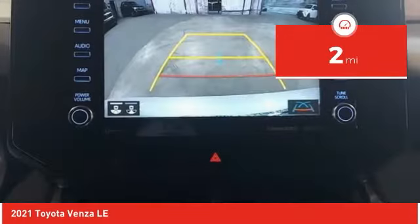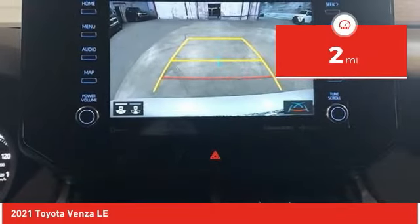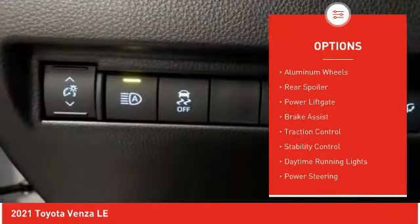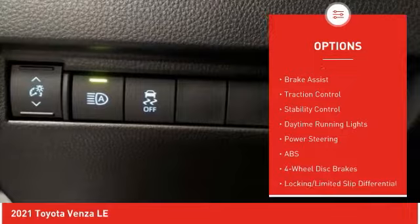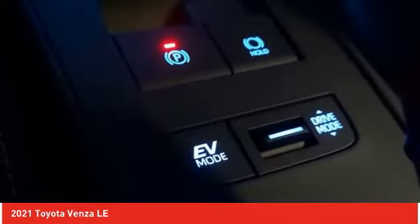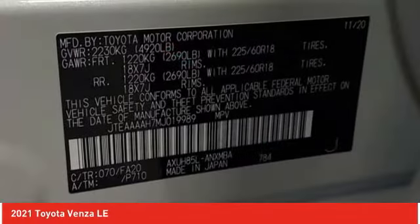This vehicle has less than 100 miles. Here are some of this vehicle's great options: tire pressure monitor, blind spot monitor, all-wheel drive, aluminum wheels, rear spoiler, power lift gate, brake assist, traction control, stability control, daytime running lights.